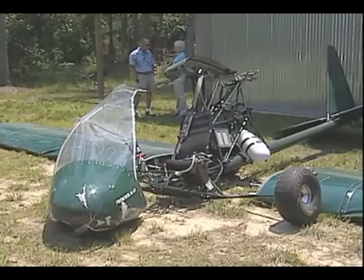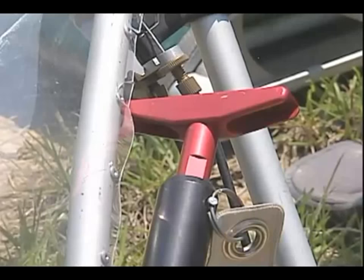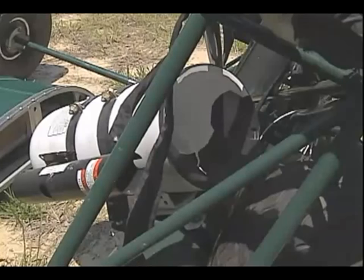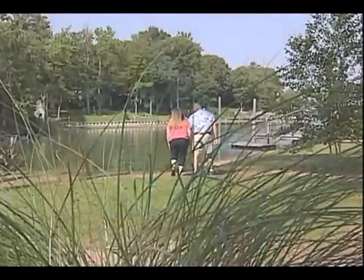Randy Higgins did make it home that night — his aircraft too, sort of. Without the BRS parachute, he knows things would have been different. What would have happened without the chute? You wouldn't be talking to me right now. My wife would have buried me. I'd have been gone. There's no doubt in my mind.